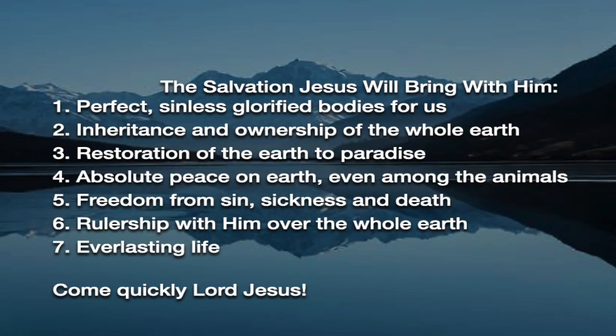If Christians really understand what's in store for us when Jesus returns, we will be eagerly awaiting his coming. Let me share what the salvation Jesus Christ is going to bring with him. Number one: perfect, sinless, glorified bodies for us. Number two: inheritance and ownership of the whole earth — we will rule and reign with him. Number three: restoration of the earth to the paradise it was before the fall. Number four: absolute peace on earth, even among the animals. Number five: freedom from sin, sickness, and death. Number six: he will appoint us to rule and reign over the entire earth with him. Number seven: everlasting life — we'll never get sick, never grow old, and never die. So I say, come quickly, Lord Jesus.